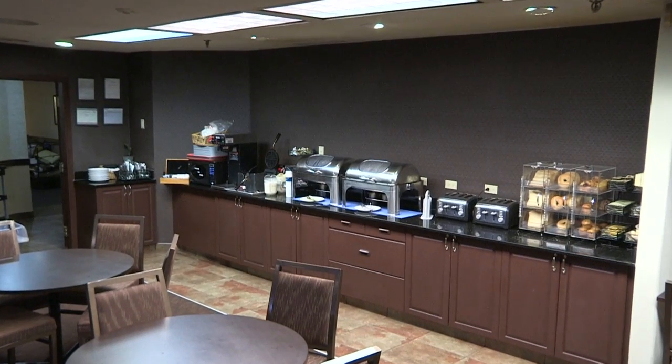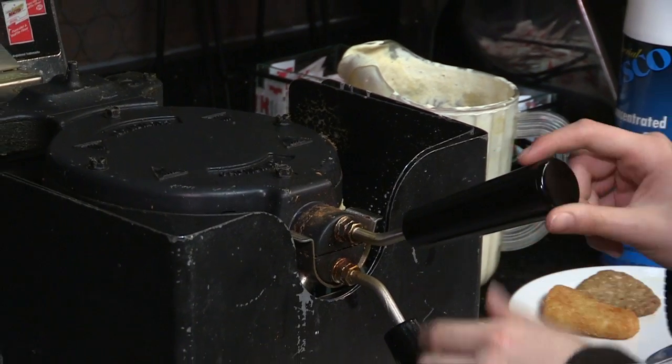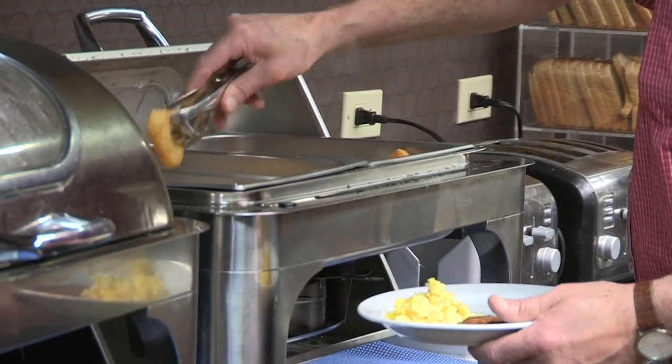They say breakfast is the most important meal of the day, and at our Calgary Airport Hotel we take that adage to heart, providing our guests with a delicious, hearty, complimentary hot breakfast every morning.